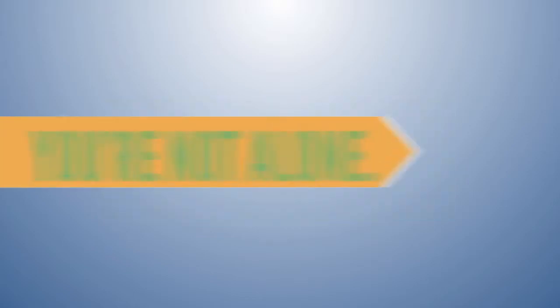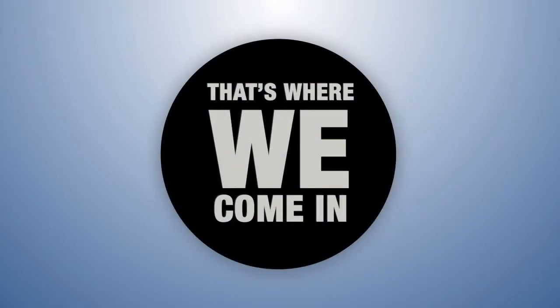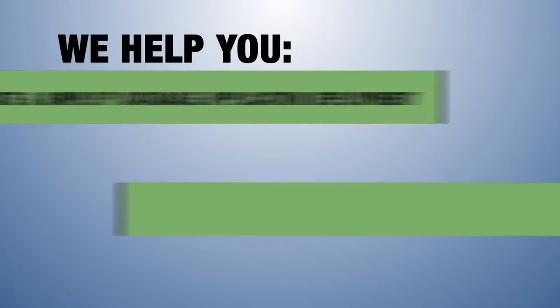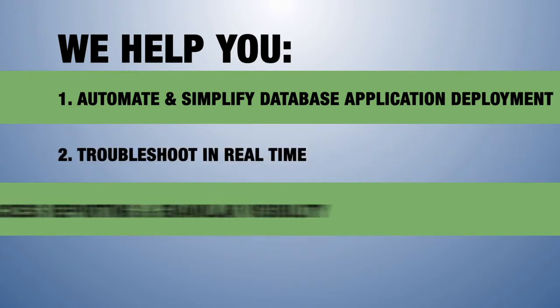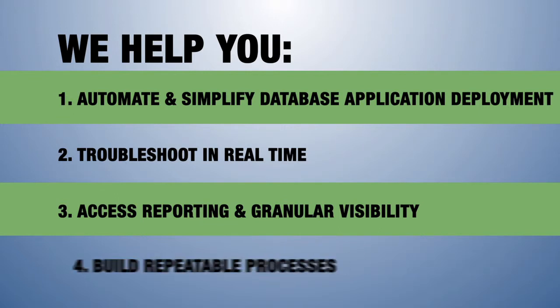If so, you're not alone. But we have good news for you. You can have the visibility and control you need. You can automate and simplify application deployment and configuration management with real-time troubleshooting, reporting, and granular visibility into change histories. And you can have a repeatable process that leverages the tools you already have in place.